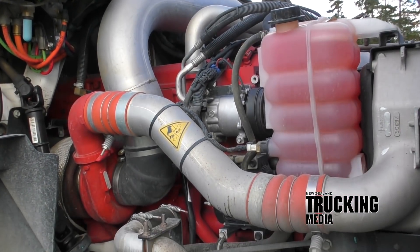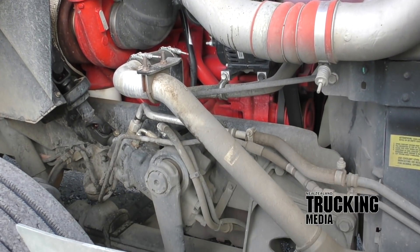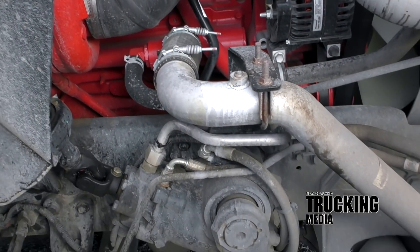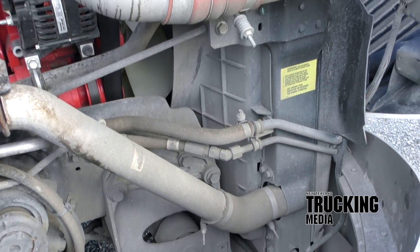Brian says the torque is one of the truck's most impressive features, which is fair comment — because even though he's choosing to operate it in the top half of the performance band, the engine is still almost at peak torque when Brian's bottom number of 1550rpm comes up.